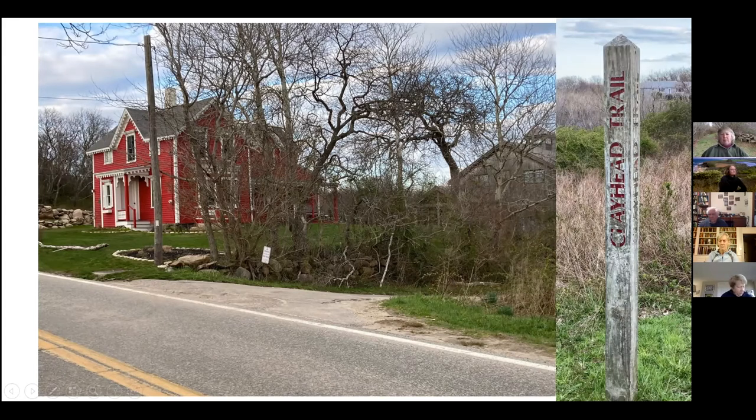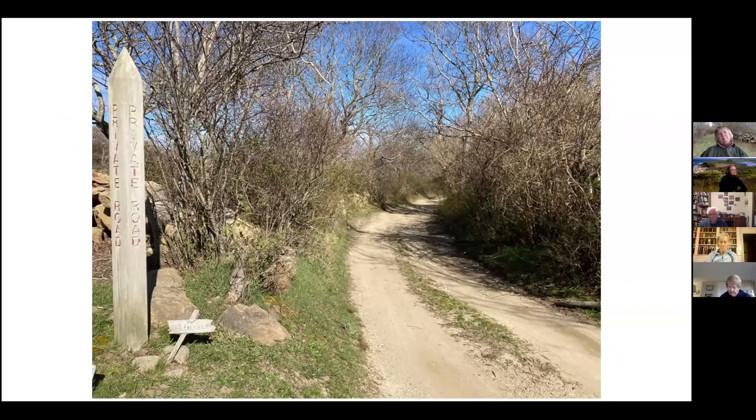Many people know this wonderful red house with the white gingerbread — it's right at the Clayhead Trail road. There's a trail marker, one of several tall thin markers, right on Corn Neck Road that says Clayhead Trail and marks this road. About two-thirds of the way down you just keep following the road — you don't take any turns — and there'll be a few more of these tall thin pointy markers. One says 'private road' because it refers to the road that goes off to the left toward Lapham's.